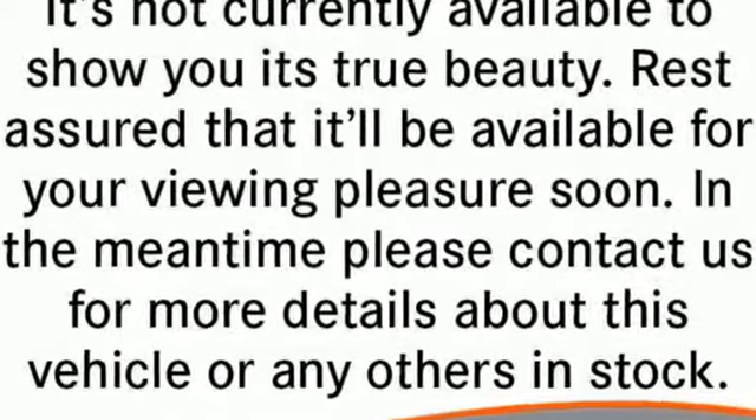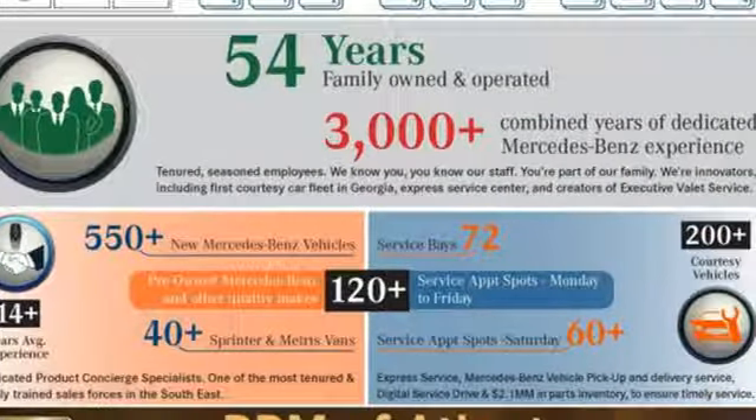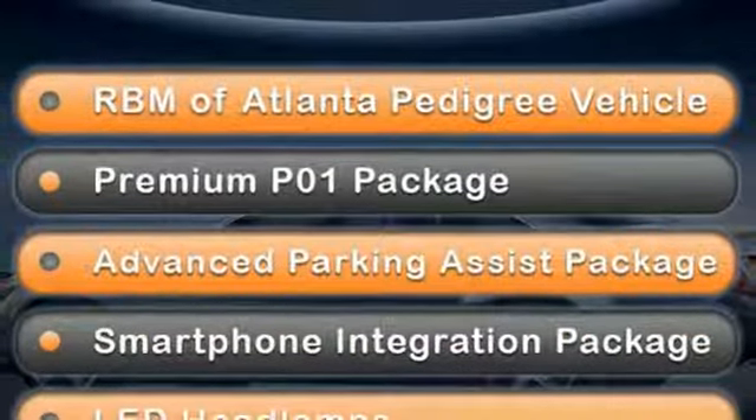Edmunds.com notes its meticulous construction and engineering, refined ride and handling. Mercedes-Benz — an elevation of innovation.